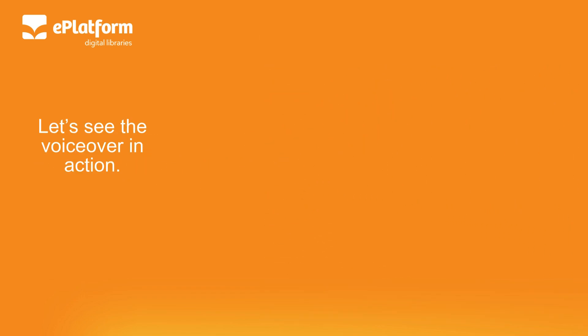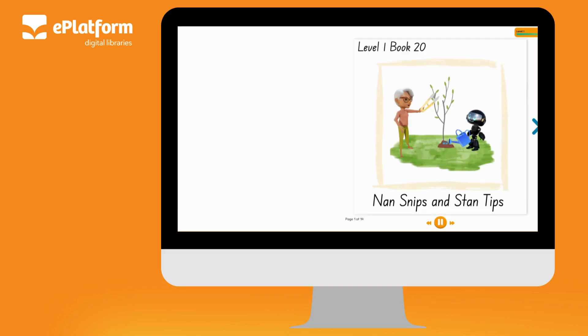Let's see the voiceover in action! Level 1, Book 20: Nan Snips and Stan Tips.